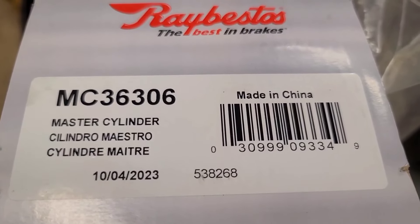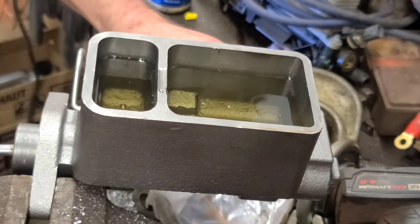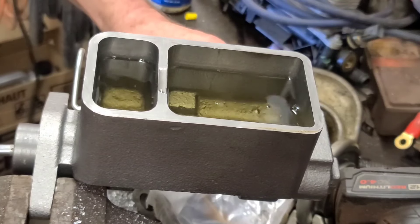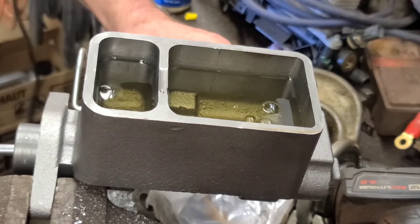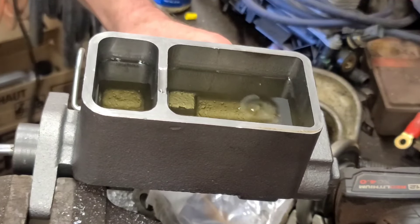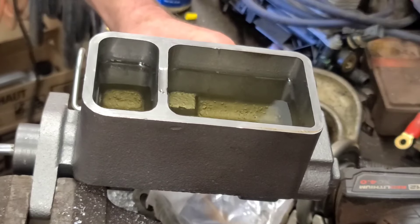This is the master cylinder we're putting on — like everything, made in China. I mounted the master cylinder in the vise and I'm bench bleeding it by plugging the ports and stroking the piston. Don't stroke it too far, because you can damage the seal by going past the compensating port — just stroke it about a half an inch. I've got the plugs in the ports and now I'm going to pressure bleed it as well. As soon as you don't see any more air bubbles coming out, you're probably good.